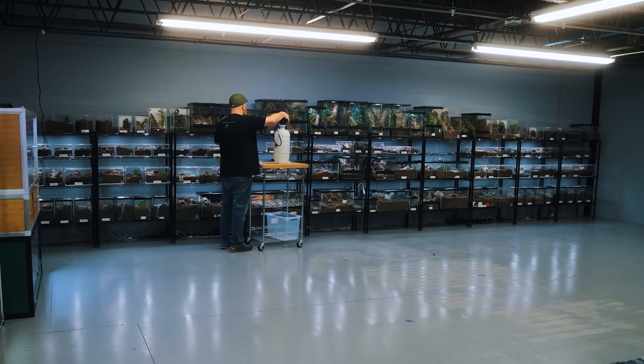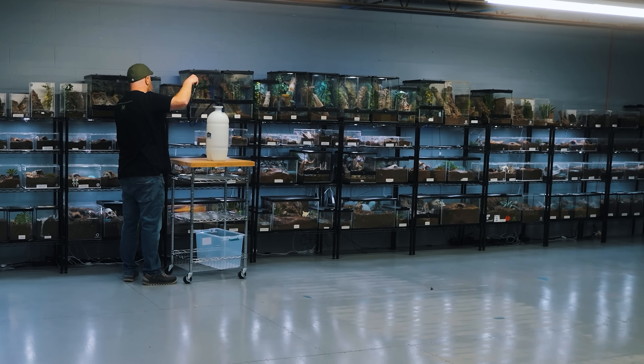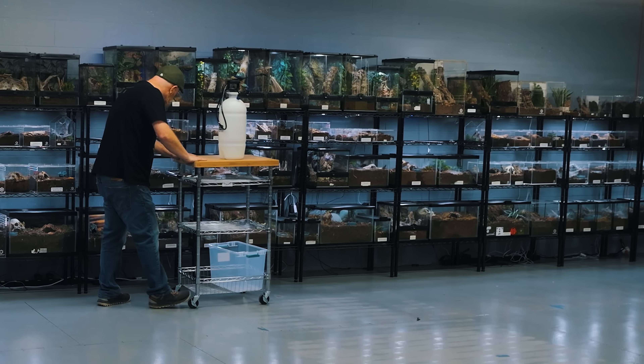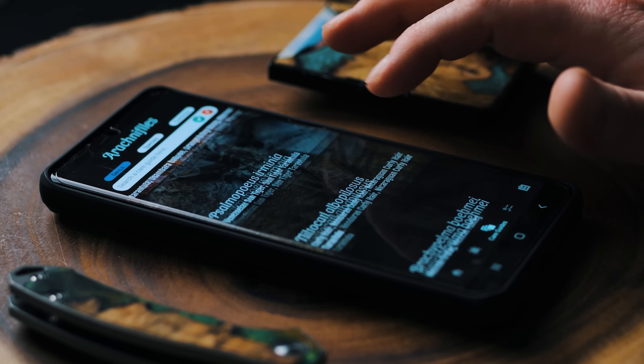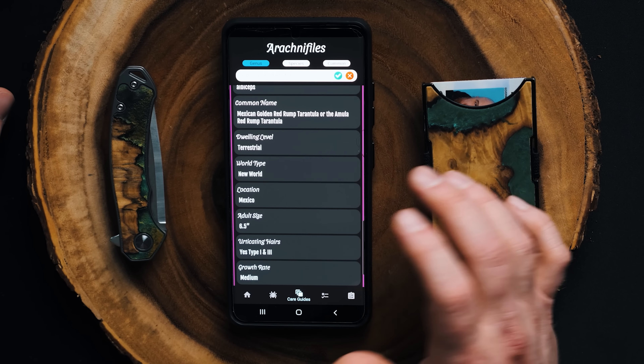Tracking also helps you monitor the age and size of your tarantulas. If you're like me and sometimes forget when or where you got a species, having an app, spreadsheet, or notebook with all that information is really beneficial. Even if you only have a few tarantulas now, fast forward five or ten years — that tarantula is most likely still alive and you may really want that data. That's why I suggest using an app like Arachnophiles, which has a great interface for tracking feedings, molts, species, age, sex, and photos.